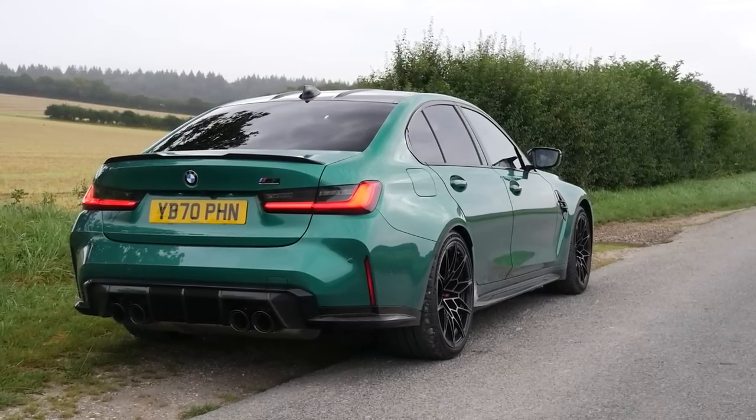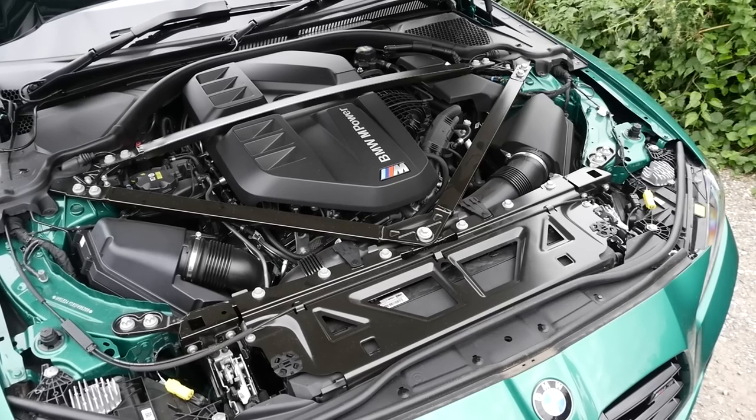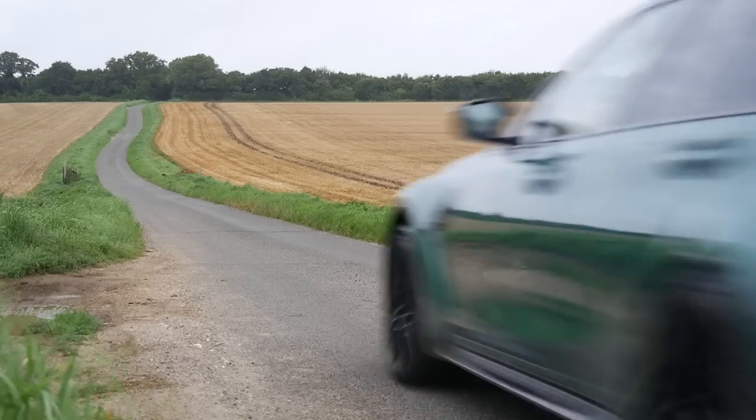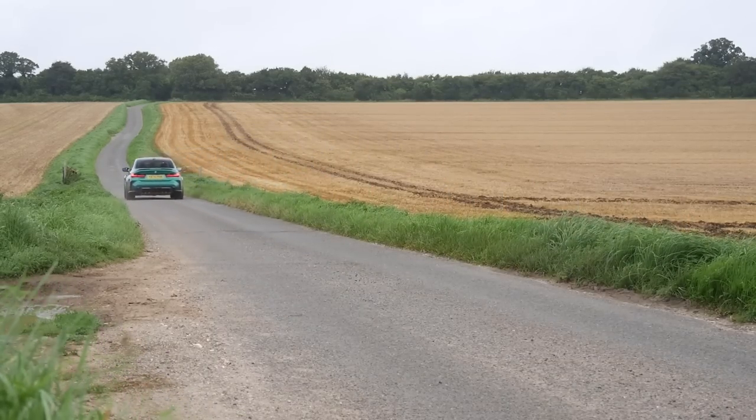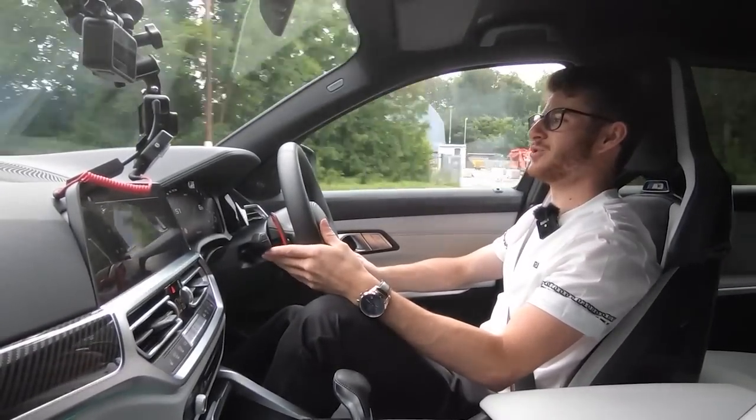M3 Competition. In this car you get 510 brake horsepower, 650 Nm of torque, and a 0-60 time of just under 4 seconds - 3.9 to be exact. Comparing those figures with the standard non-competition pack M3, you'd be looking at a decrease of 30 horsepower and a decrease of 100 Nm of torque.